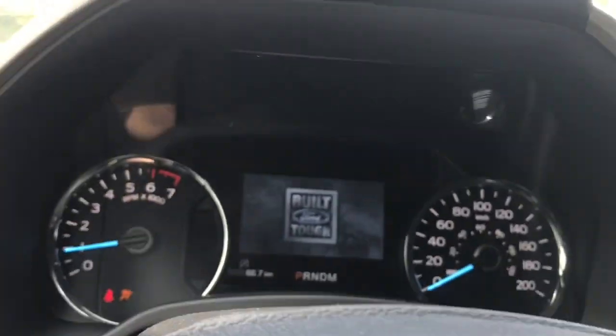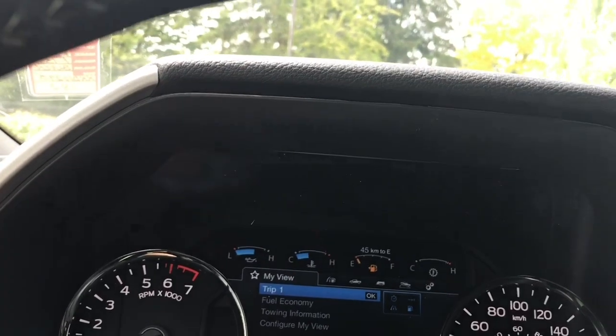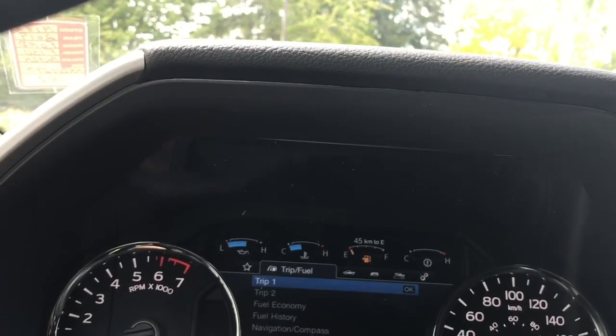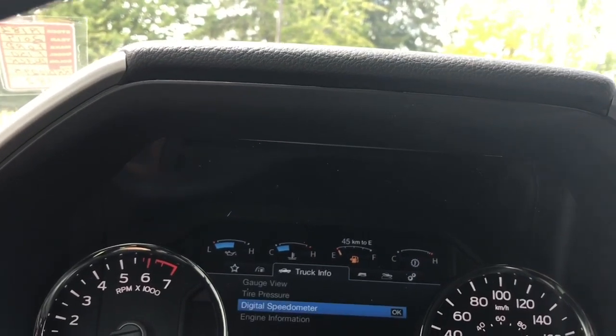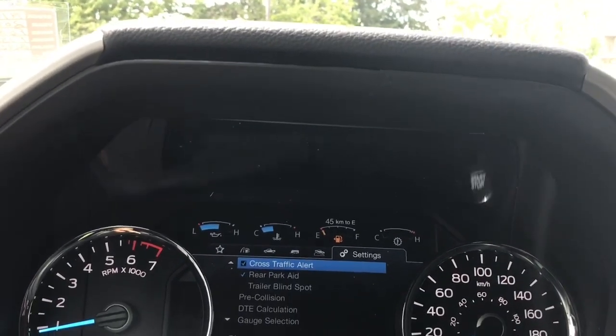On your dash, any important messages will appear as well as a menu. We can toggle through from left to right: My View, Trip Fuel, Truck Info, Towing, Off Road, Settings — and these all have sub-menus.